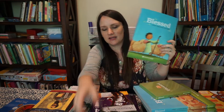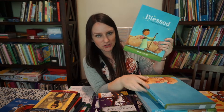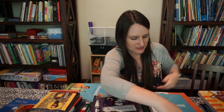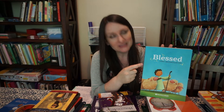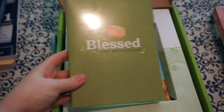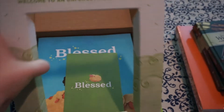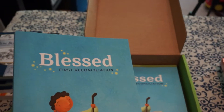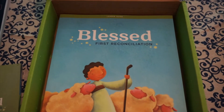There's the First Communion set and also the Reconciliation set — both have the little movies, the leader guide, and the child's notebook. The really cool thing is that technically it's free — you just pay for shipping, which was about $15 per set, so $30 for the whole thing. I was so impressed with the packaging and the content, and I'm really excited to go through the program.